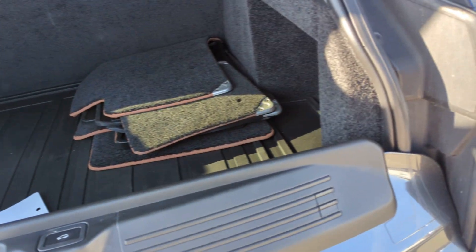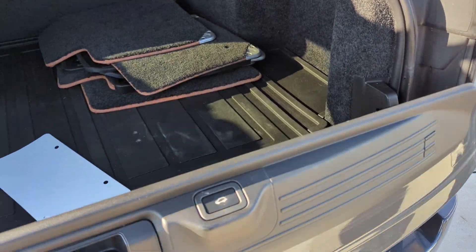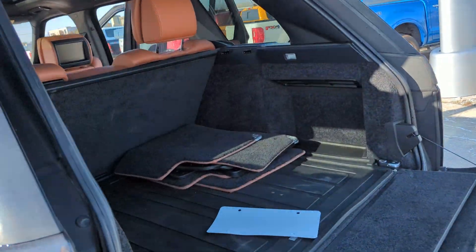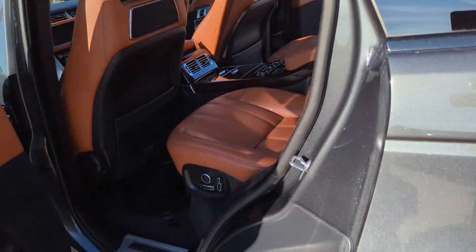You've got the dual function tailgate here — this thing does fold down slow as well. And you've got your mats there also.